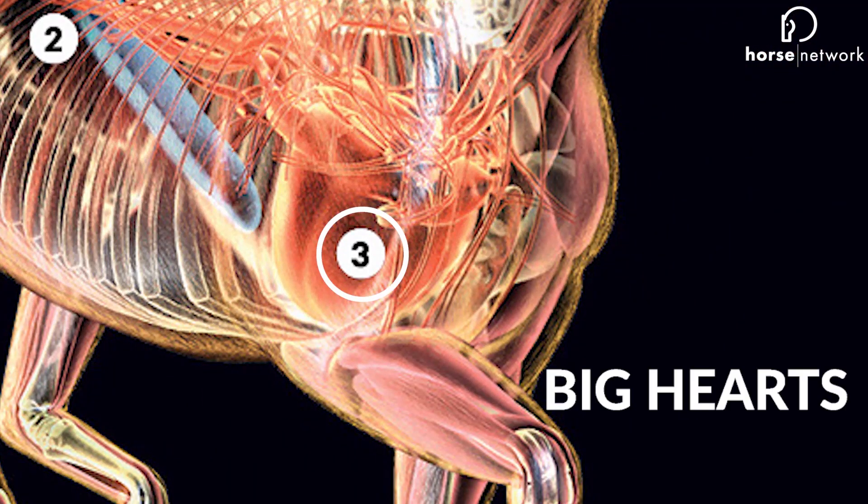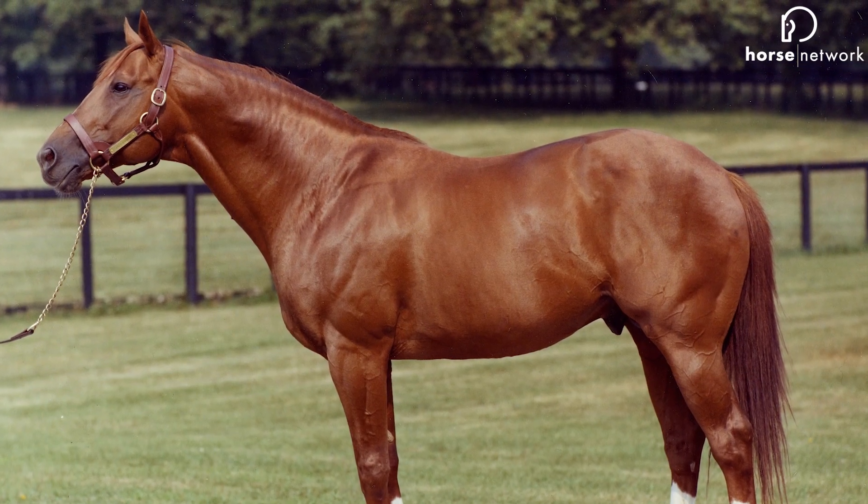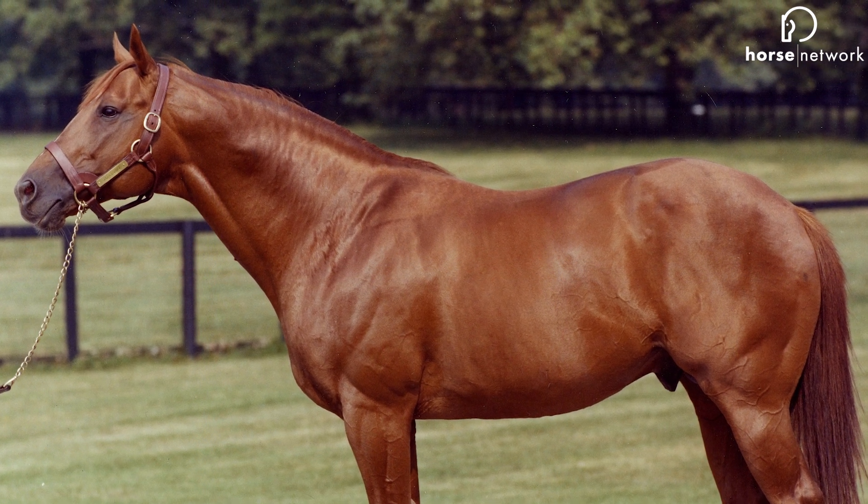Number three: big hearts. It's simple — the bigger the heart, the more blood to fuel the muscles. It's not uncommon for some Thoroughbreds to have a heart twice the normal size, referred to as the large heart gene. Secretariat famously possessed this gene, and his heart is estimated to have weighed over 20 pounds.